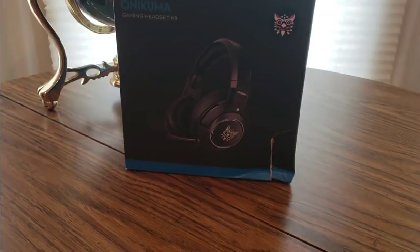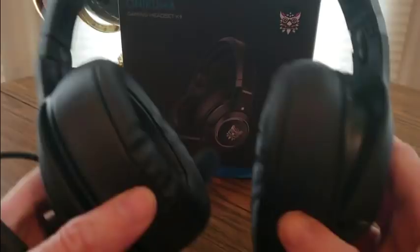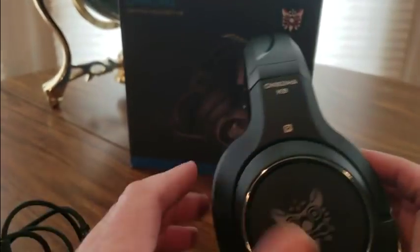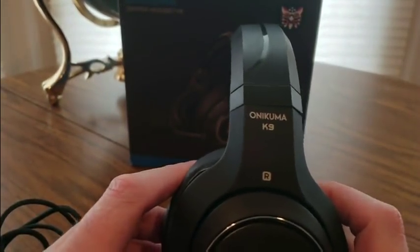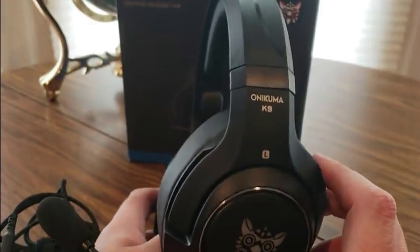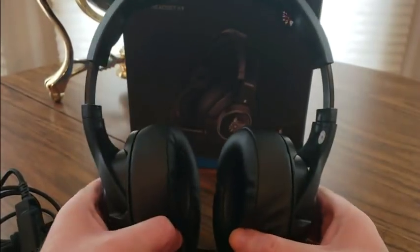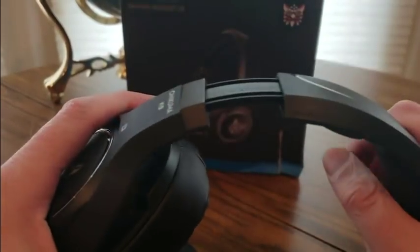Definitely happy with these. YouTubers, check it out — always good to have an extra backup in case you get mad at your Fortnite playing and throw your gaming headset. Get one of these: the Onikuma K9 series. It's right size, left size, with the mic — it's really nice. You can probably extend it out a little depending on the shape of your head, for male or female, these would be great.